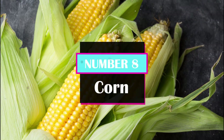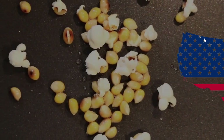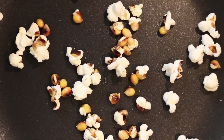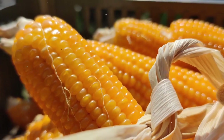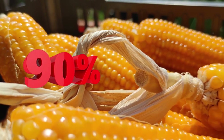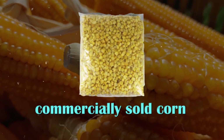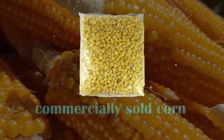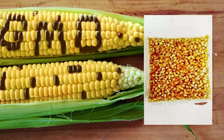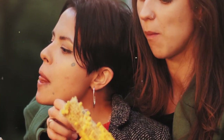Number 8: Corn. Corn is one of the most widely consumed crops in the United States, but what many people don't know is that a large percentage of it is genetically modified. Studies have shown that nearly 90% of all corn grown in the U.S. is genetically modified. While this may not be true for all types of commercially sold corn, the prevalence of GMO corn in our diets, combined with the lack of clear labeling, makes it difficult to know whether or not we're consuming a healthy variety of corn.